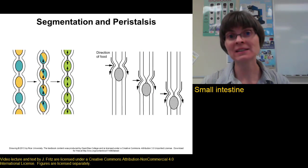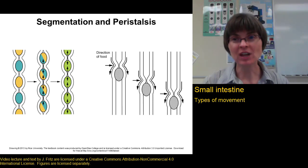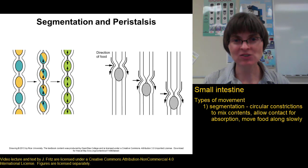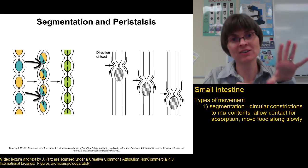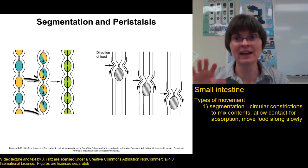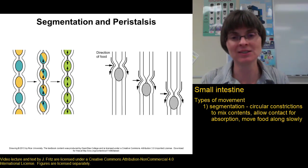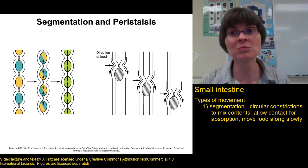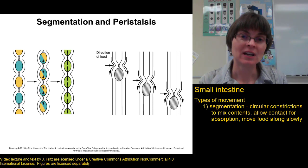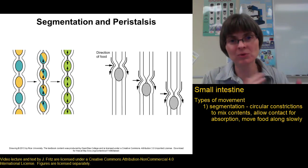As we saw with the stomach, the small intestine also has two main types of movement. The first is called segmentation, where circular muscle in little sections of the small intestine squeeze, constricting a small area and then relaxing it, then constricting another area and relaxing. These contractions are important to mix the chyme from the stomach with all the secretions coming into the small intestine, and to get good contact between the mucosa and the food. Segmentation allows a lot of absorption but is not very efficient at moving things along.